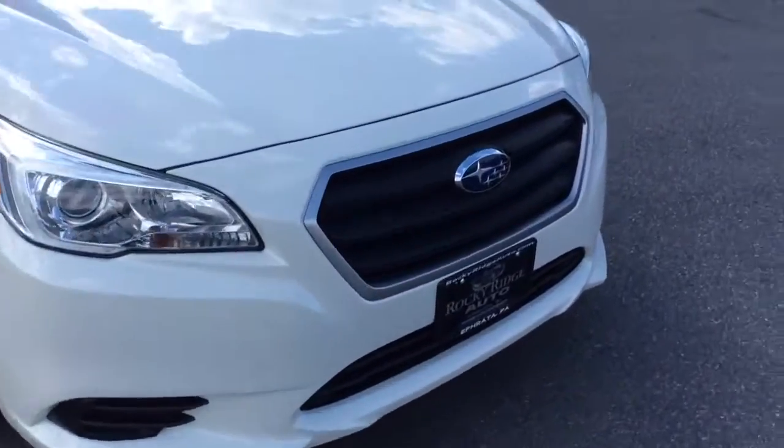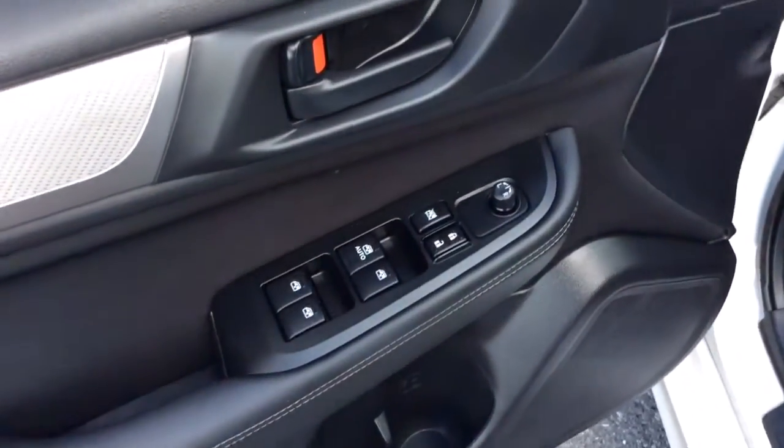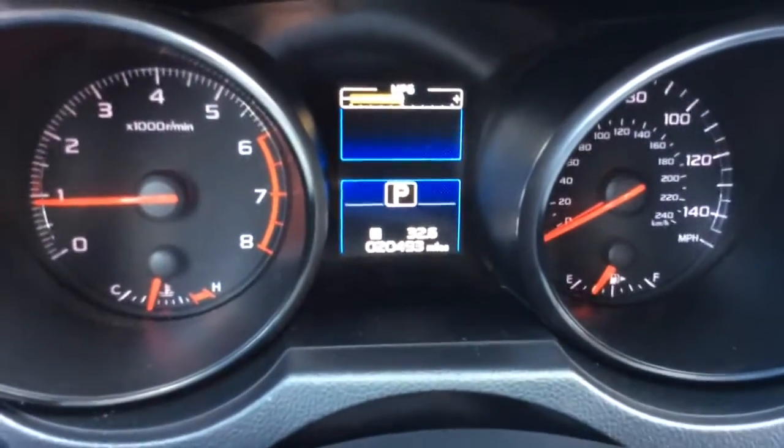Today I'm going to show you this very nice 2015 Subaru Legacy. The 2015 models, they did some body style changes and a lot of interior changes. It comes with power windows, power locks, and power mirrors. It has a black pulse interior. The 2015 has just 20,000 miles on it, so nice low miles.